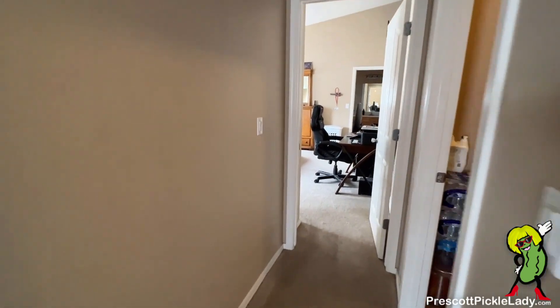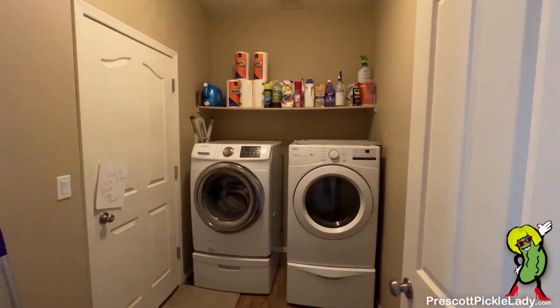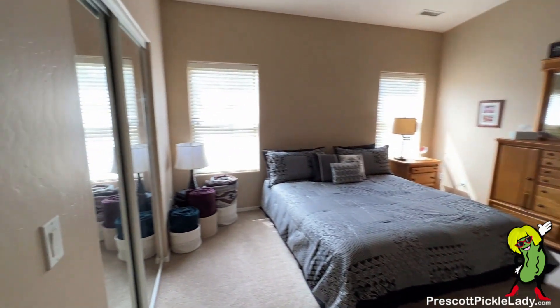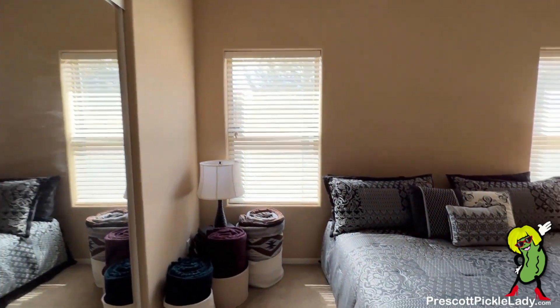Now we're heading over to the master bedroom. Peek in here — here's the laundry room that leads out to the garage; we'll come back for that later. All right, master bedroom, with nice high ceilings in here as well.